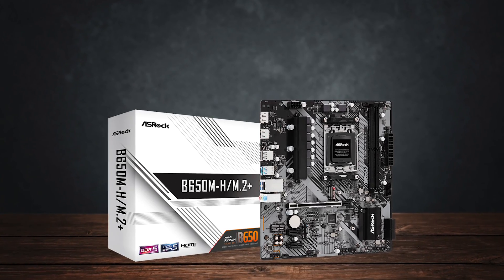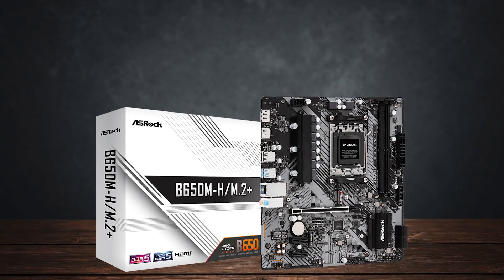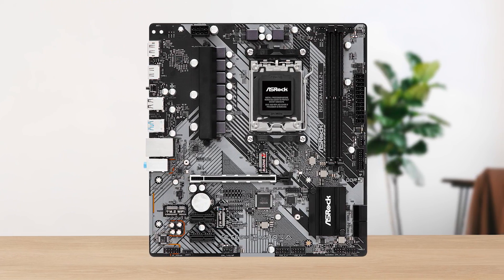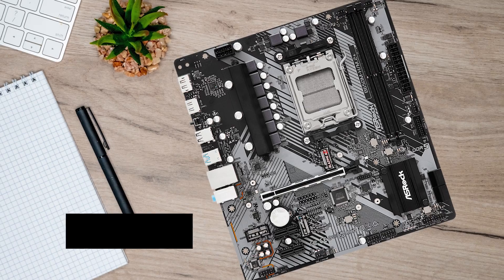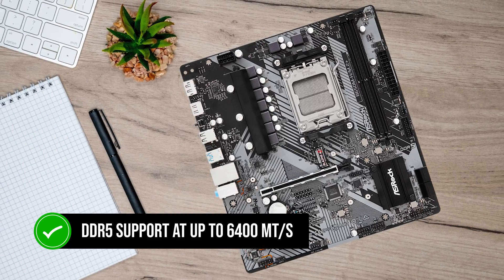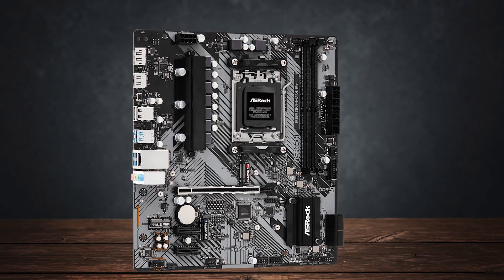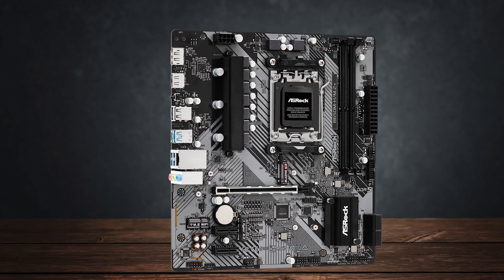For the motherboard, I chose the modest ASRock B650M-H. Unlike high-end full ATX boards, this micro ATX option isn't exactly the flashiest board out there. However, you're looking at DDR5 support at up to 6400 megatransfers per second, which is all you really need for Ryzen 7000, as 6400 MT/s tends to be the sweet spot.